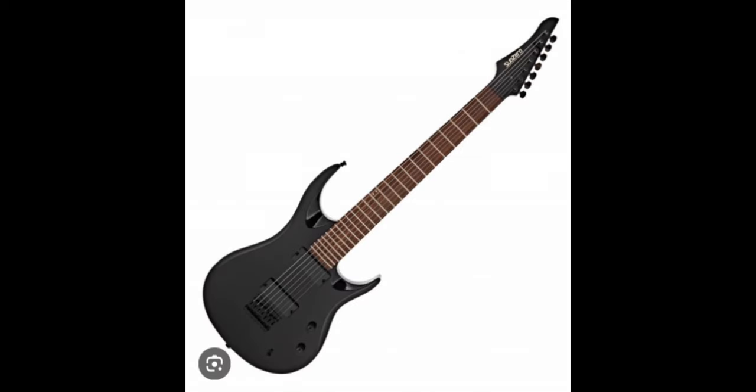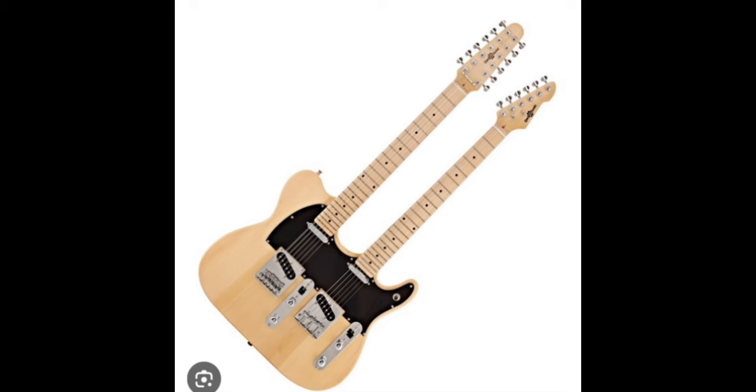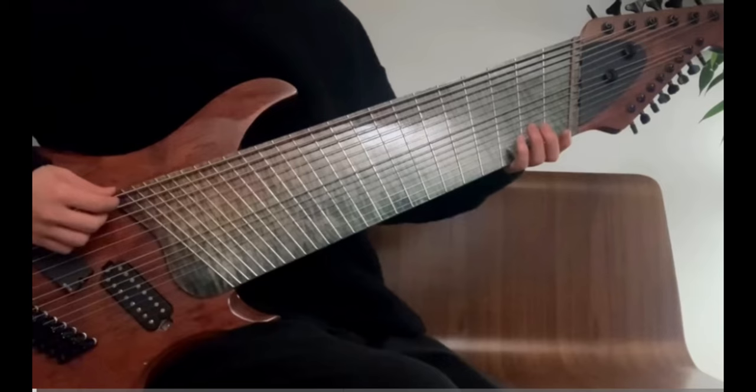Is that a seven-string guitar? Is that a double neck guitar? Is that a 27-string guitar?